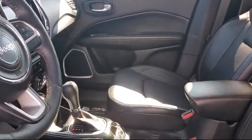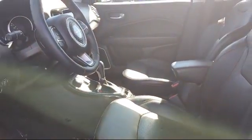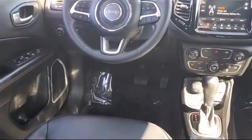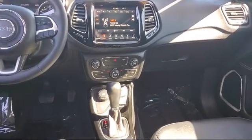At Antioch Chrysler Jeep Dodge Ram, we take pride in bringing you innovation and convenience with our 17 acres of like-new pre-owned vehicles. We're eager to serve, and our knowledgeable and professionally trained staff make buying your next vehicle a pleasant process.